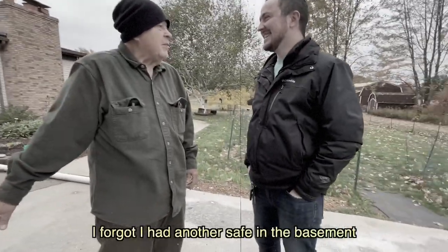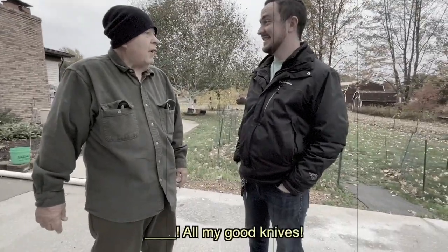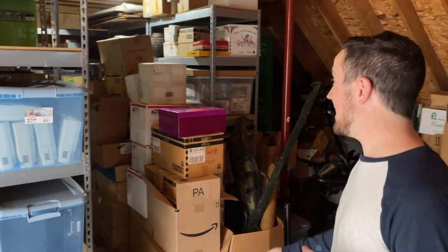He forgot he had another safe in the basement under the stairs — a big safe. What's in that? Knives! Hundreds of knives. Maybe thousands of Hot Wheels. So much more in these boxes: books, glassware, trains, planes, automobiles. You name it, we probably got it in here.